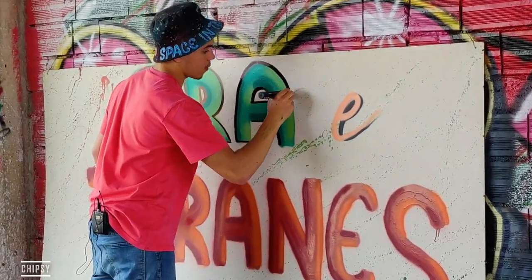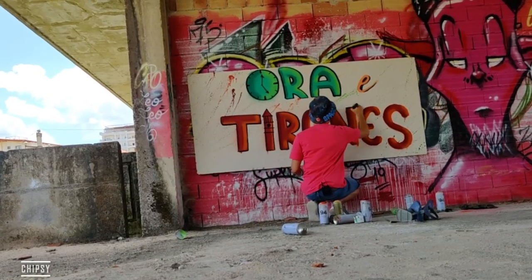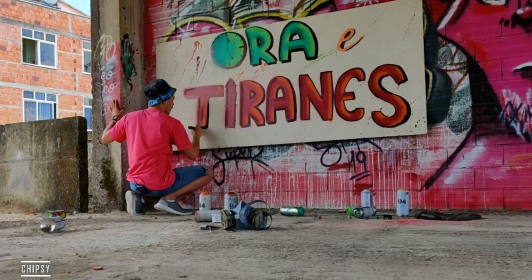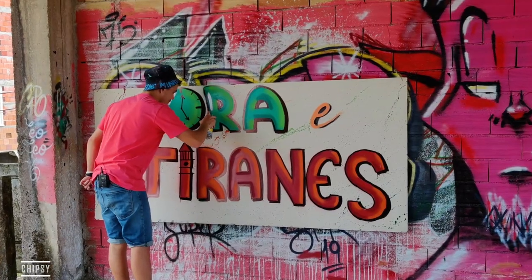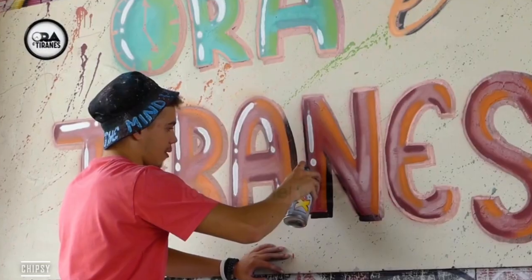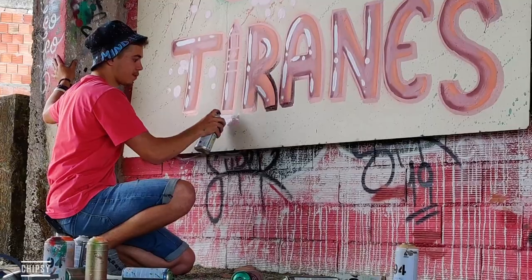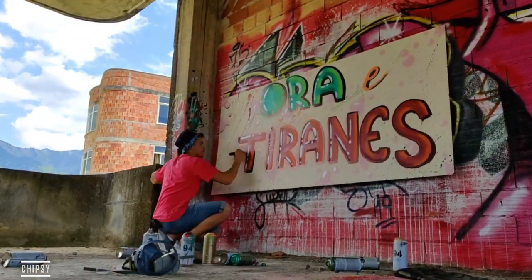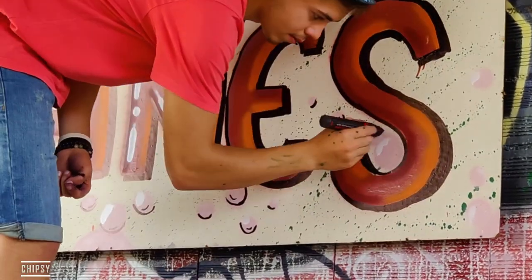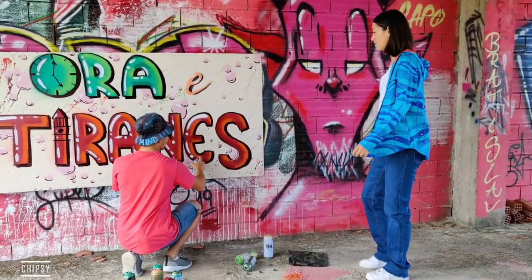The filling is done, and now I'm trying to make some sick outline with the black marker, because it's so hard to work with spray paint there. Now it's highlights time! I think I'm done with the highlights. I added some bubbles to make it look more graffiti style — enjoy some fun moments!